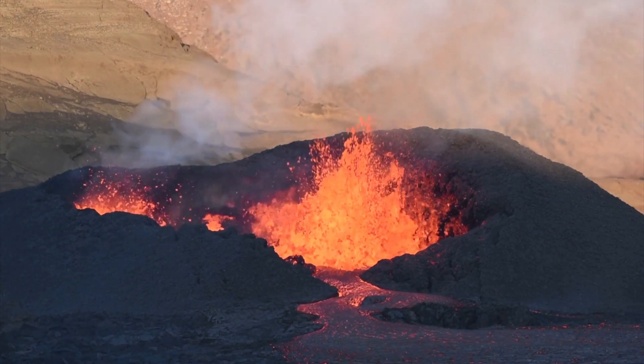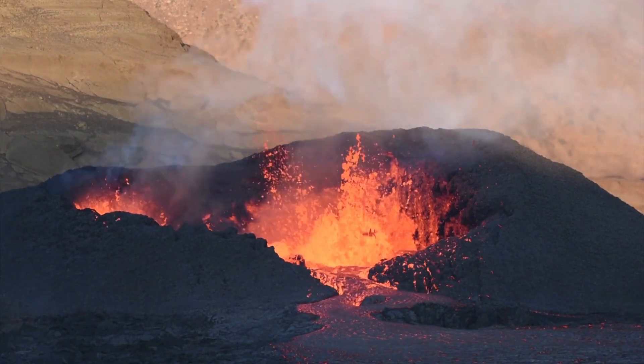Every igneous rock shares a story of Earth's fiery history, from its molten beginnings to its solid state.